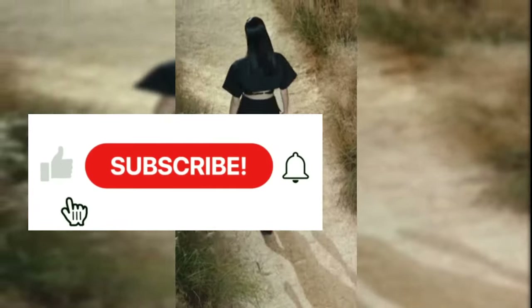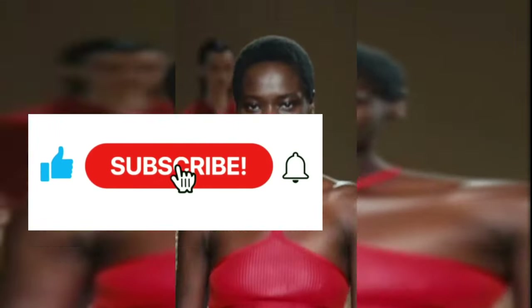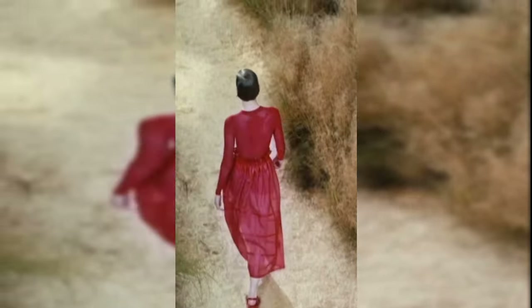Please subscribe to my channel and hit the notification bell so that you don't miss out whenever I upload a new video.